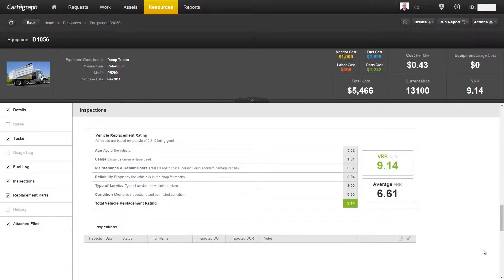So I'm sitting here on a dump truck record, and I've already scrolled down to the vehicle replacement rating section. One of the things you'll notice is that there isn't any place to enter any values. That's because everything is calculated automatically for you. We wanted to make it as easy as possible, as hands-free as possible, and so as long as you've set up all of your equipment records and you're entering your day-to-day maintenance, everything should be calculated for you.